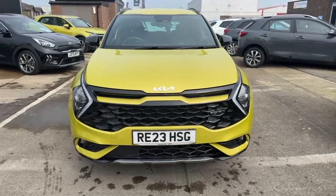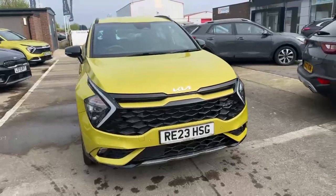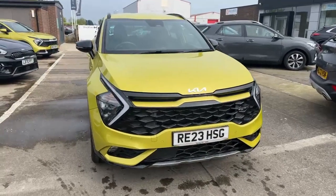Hello and welcome to Stockton Kia. My name's Lawrence and today I'm very proud to present this lovely Splash Lemon Sportage GT Line Hybrid.